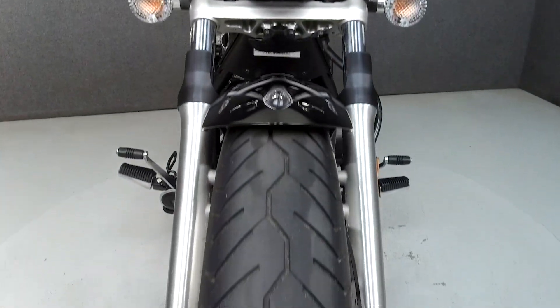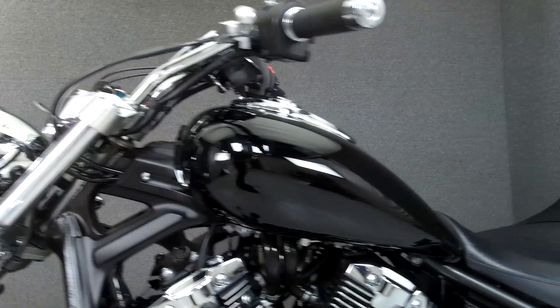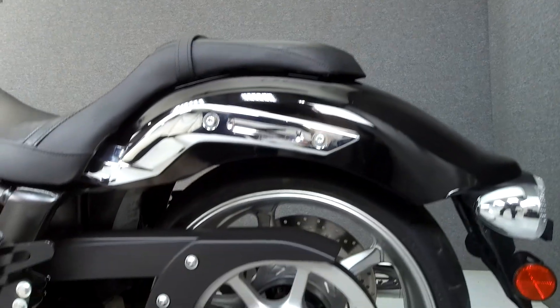This Opportunity vehicle is being sold as-is without a warranty. We encourage you to see and hear the bike in person. If you are unable to, we will be happy to do a live inspection via Skype or FaceTime. Please give us a call for more information.